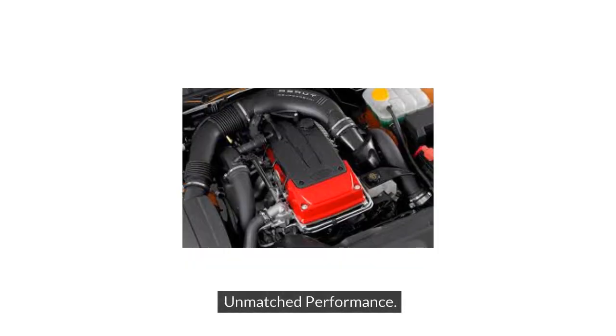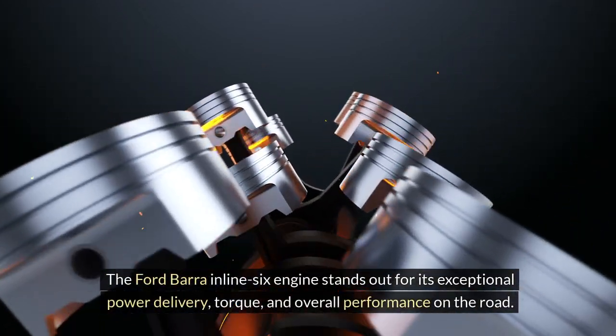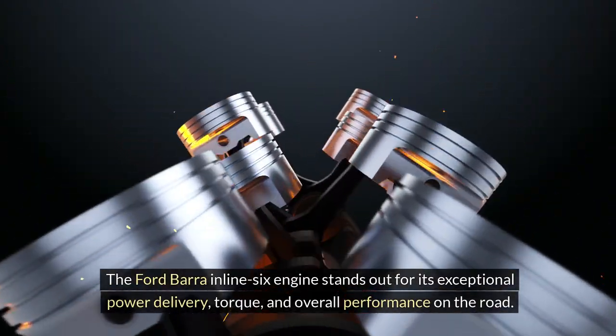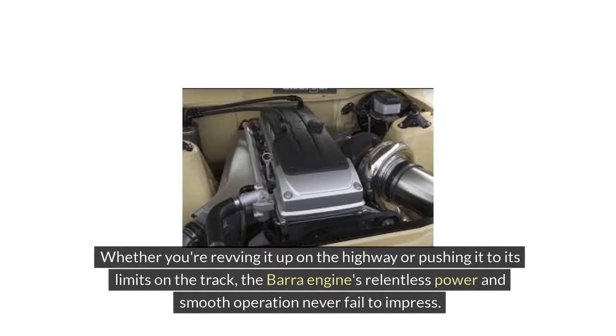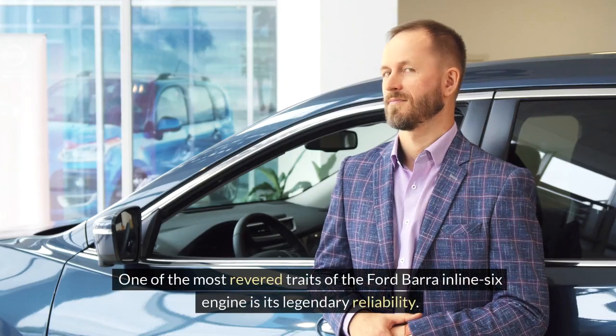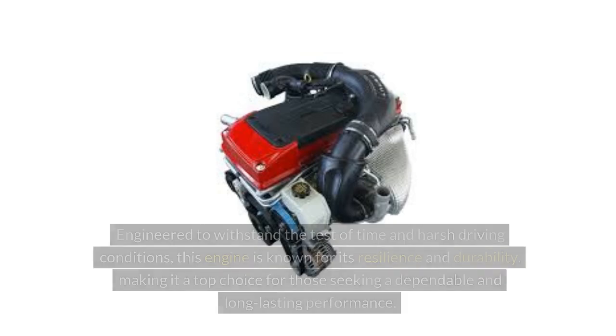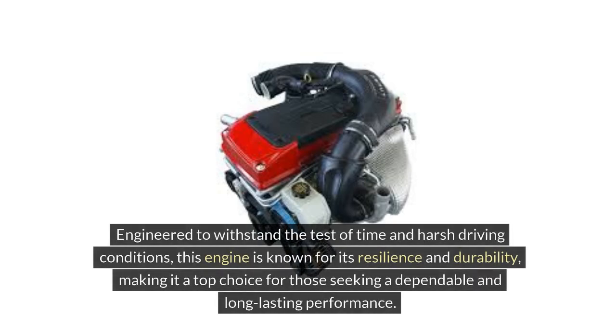The Ford Bara inline-six engine stands out for its exceptional power delivery, torque, and overall performance on the road. Whether you're revving it up on the highway or pushing it to its limits on the track, the Bara engine's relentless power and smooth operation never fail to impress. One of the most revered traits of the Ford Bara inline-six engine is its legendary reliability — engineered to withstand the test of time and harsh driving conditions, known for its resilience and durability, making it a top choice for those seeking dependable and long-lasting performance.